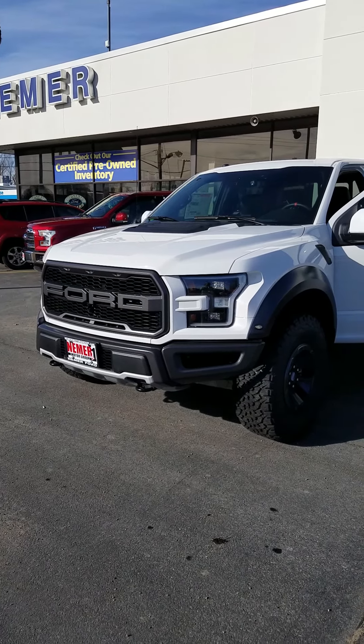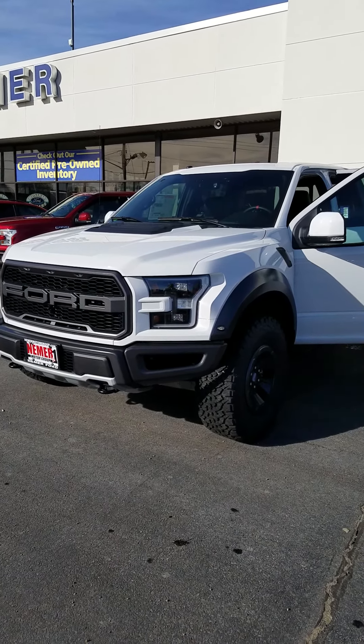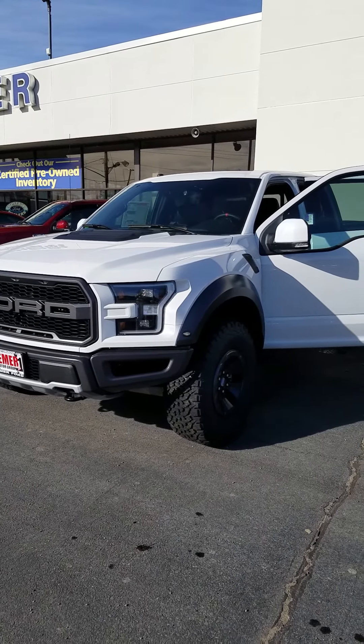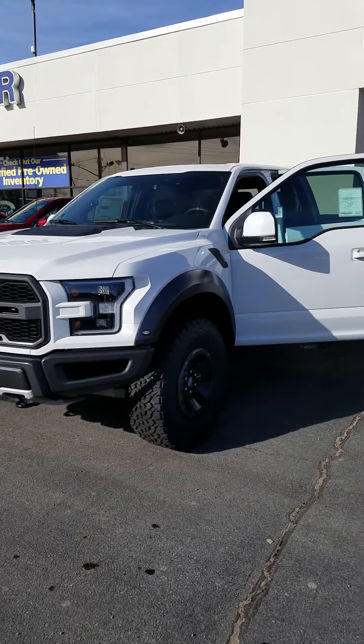Hey folks, Sean Lambruno here at Neymar Ford, 323 Quaker Road, Queensbury, New York. What we got for you today is a 2018 Ford Raptor SVT in white.